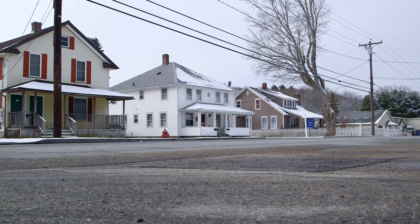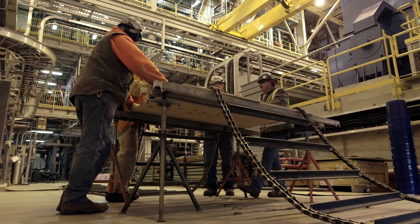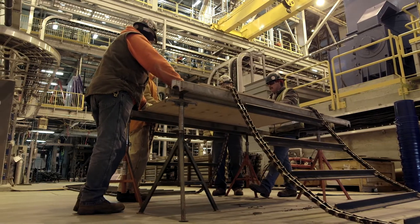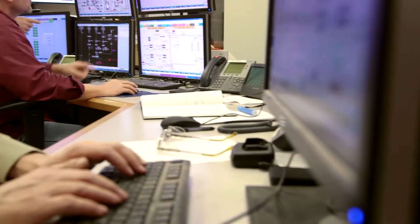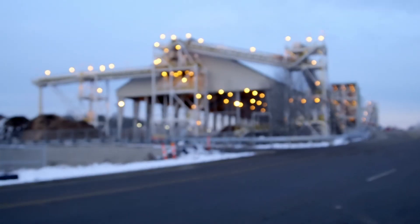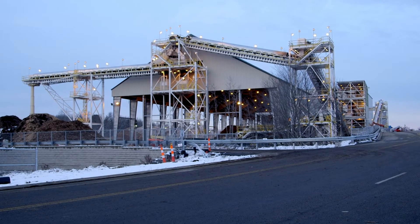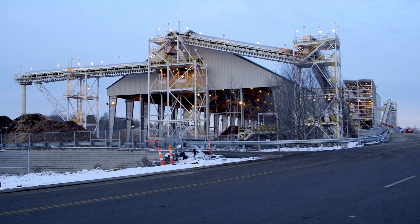Once the plant is fully online, it will have a staff of 25 full-time employees, most of whom are local hires. The plant will provide ongoing business for trucking companies and other support services. The Plainfield Renewable Energy Biomass Facility turns waste into clean energy and advances renewable energy in Connecticut.